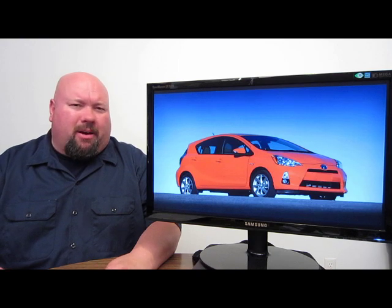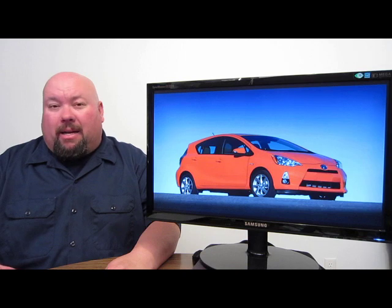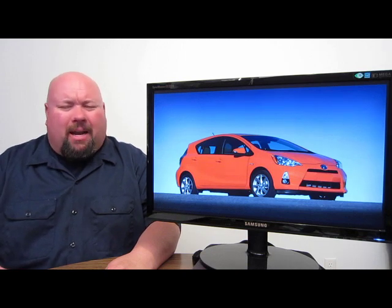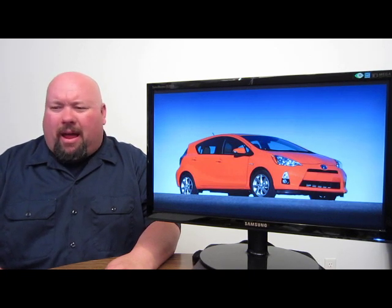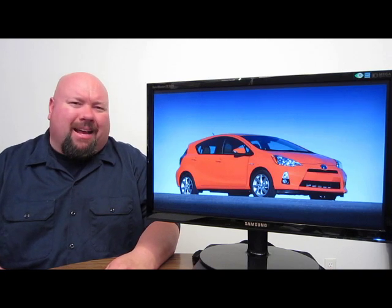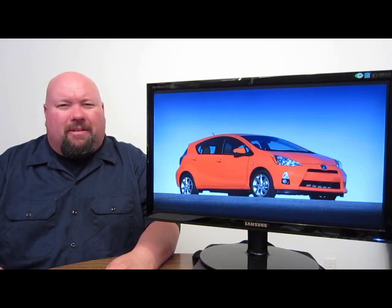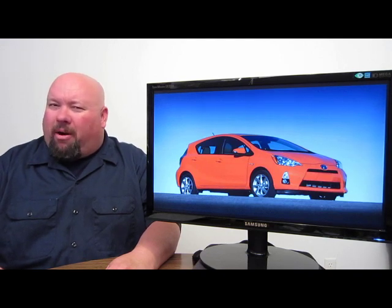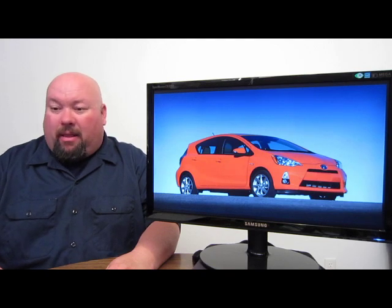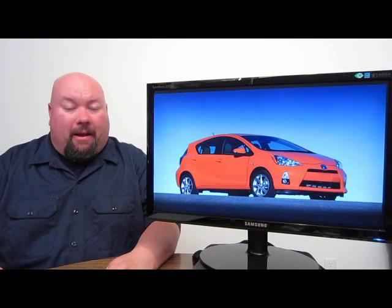Have hybrids plateaued? Has their niche market run its course? About a year ago, data showed that 80 to 90% of all hybrid owners did not buy another hybrid — which makes sense if you think of it like a niche market, similar to a Ford Mustang or Jeep Wrangler. Most people bought it, had their fun, and moved on. Hybrids aren't mainstream yet, but could be very soon, with many manufacturers heading in that direction.